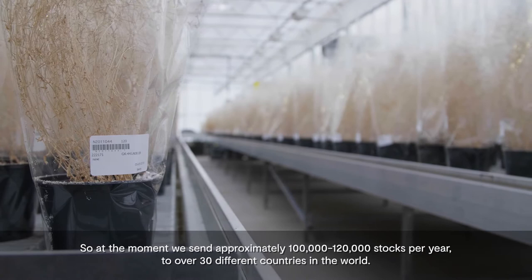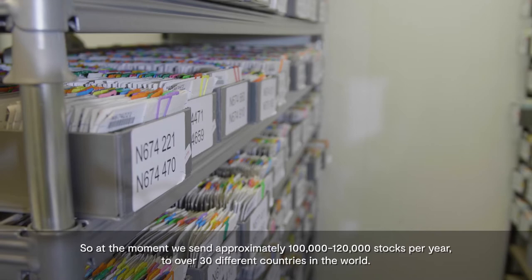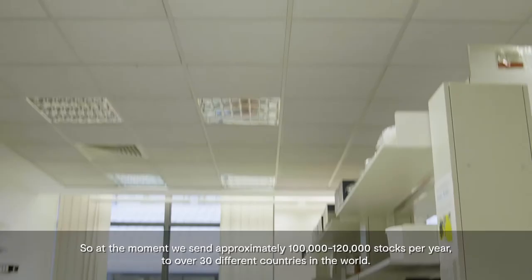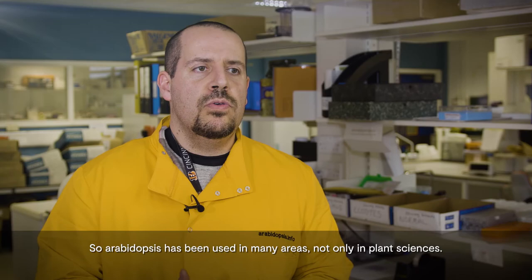At the moment, we send approximately 100 to 120,000 stocks per year to over 30 different countries in the world, from South America to North America, Asia, Europe, and even to South Africa.